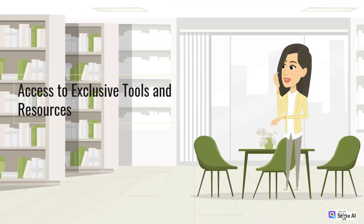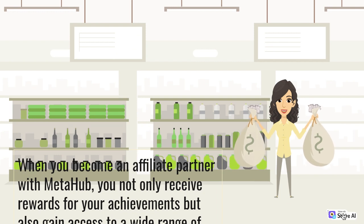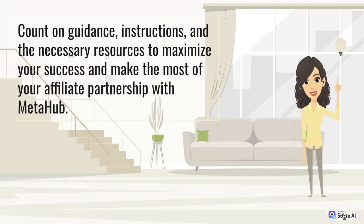Access to exclusive tools and resources: When you become an affiliate partner with MetaHub, you not only receive rewards for your achievements but also gain access to a wide range of exclusive tools and resources. These resources are specifically designed to support your development journey and help you efficiently build and grow your community. Count on guidance, instructions, and the necessary resources to maximize your success and make the most of your affiliate partnership with MetaHub.